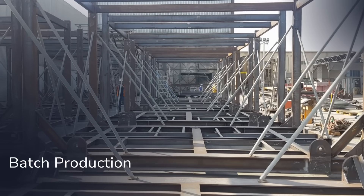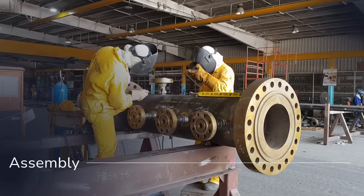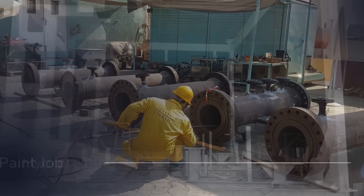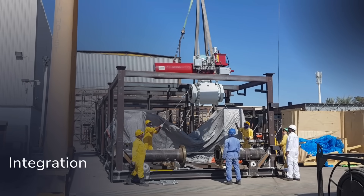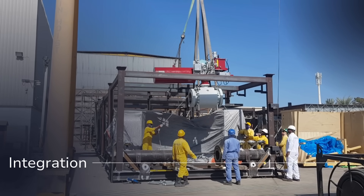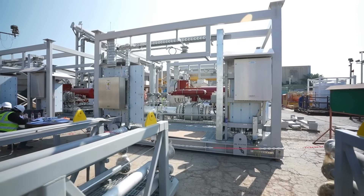We designed, engineered, fabricated, assembled, and tested skids. Built with an optimal footprint, neatly placing all the equipment as a singular unified unit on a robust structure that is built to deliver in the harshness of the desert.